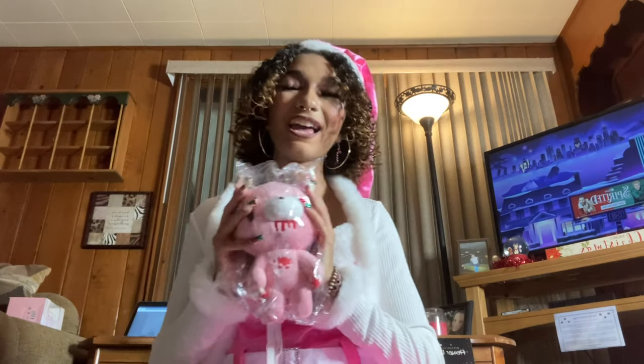I got a Gloomy Bear plushie — I've been wanting a Gloomy Bear for literally years. They're always so expensive; a plushie alone is like sixty dollars, and the Super Sonico and Gloomy Bear figure is hundreds of dollars. But I'm so glad I finally have one.